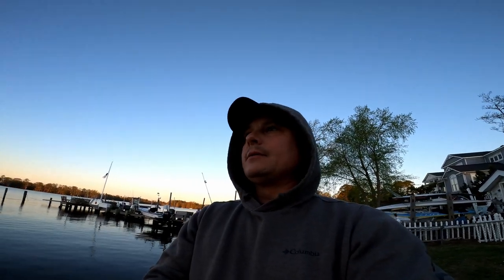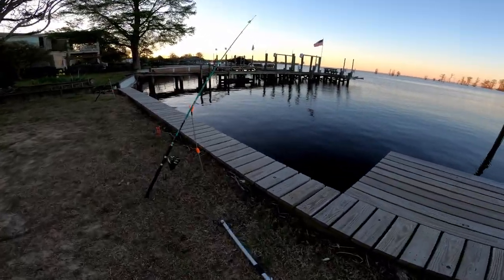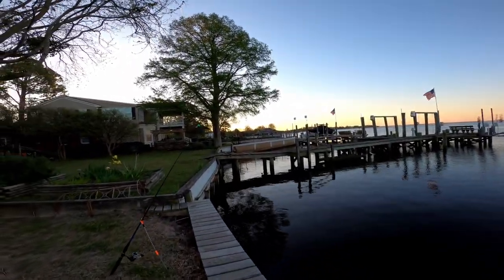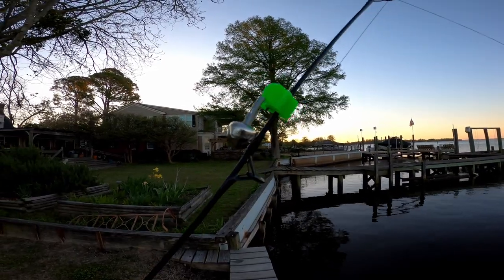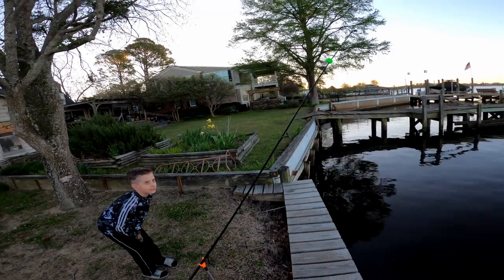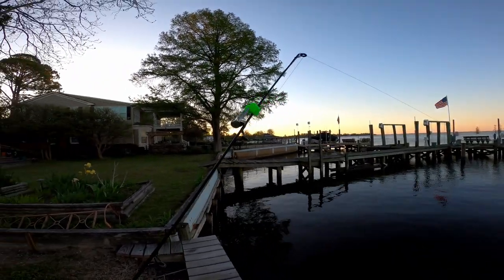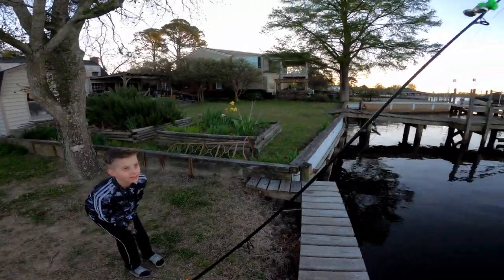We are all set up, we got four rods in and we're doing the heavy rods. Oh, that one's going already! We always throw these bells on even in the morning, so that one's getting hit. Colton's getting all the fish this morning — this one is getting hit already. It's a Carolina rig with a big hunk of shrimp on it, and there's a good fish on this one right now.